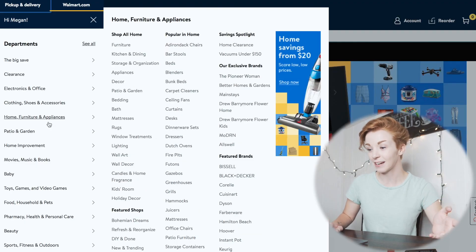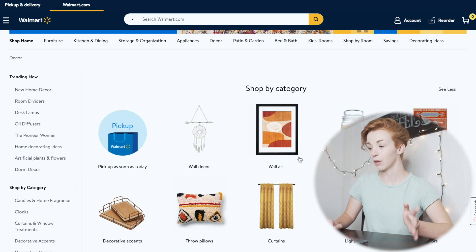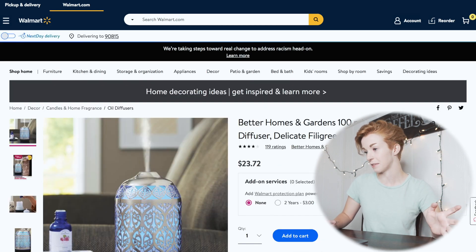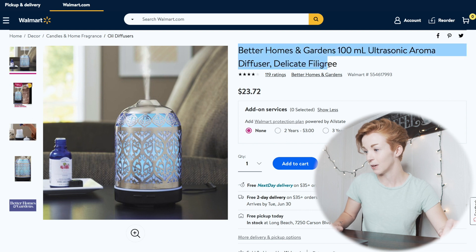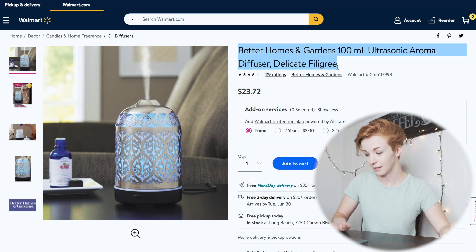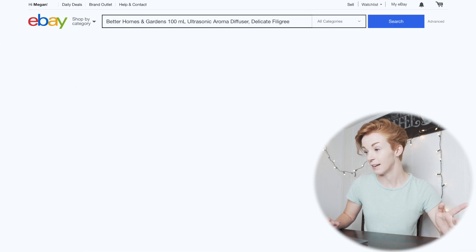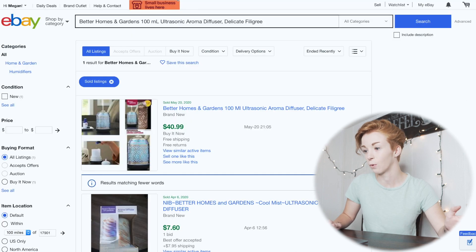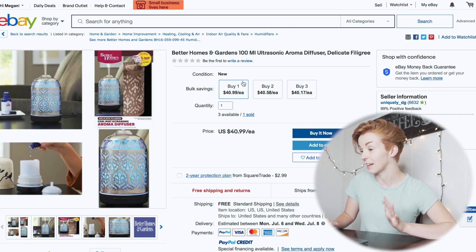For eBay dropshipping, the department I like to look in first is the home furniture and appliance section — things like wall decor, wall art, candles, rugs, mirrors, lighting. I found a good product: the Better Homes and Gardens 100ml ultrasonic aroma diffuser. I copied this title from Walmart and pasted it into the eBay search, then filtered to only see sold completed items. This is going on Walmart for $23.72, and someone had sold it for $40.99 with the exact same photos — definitely an eBay dropshipper.